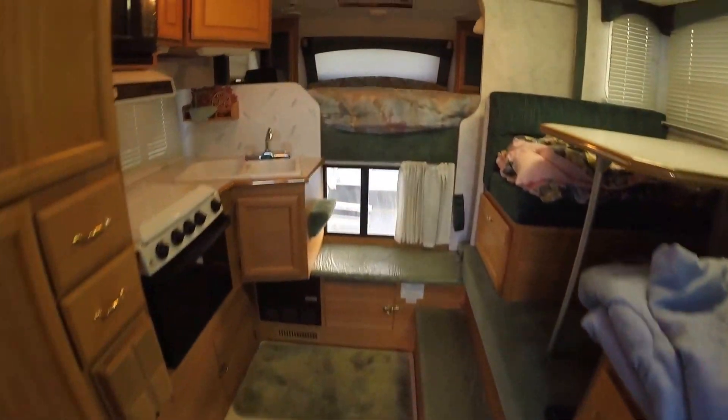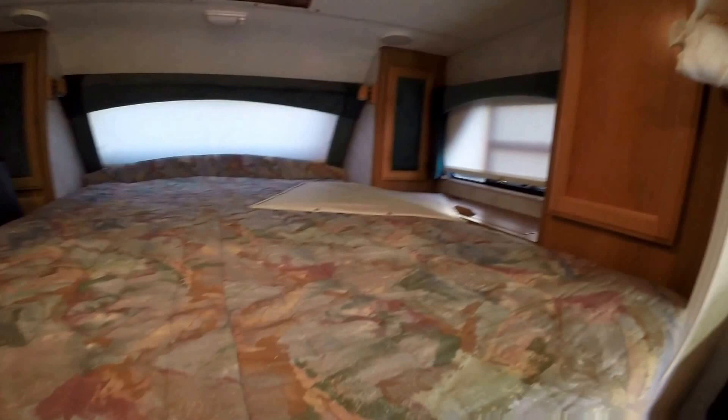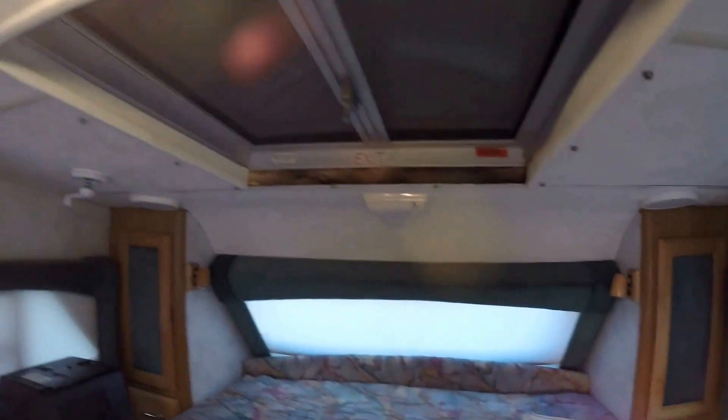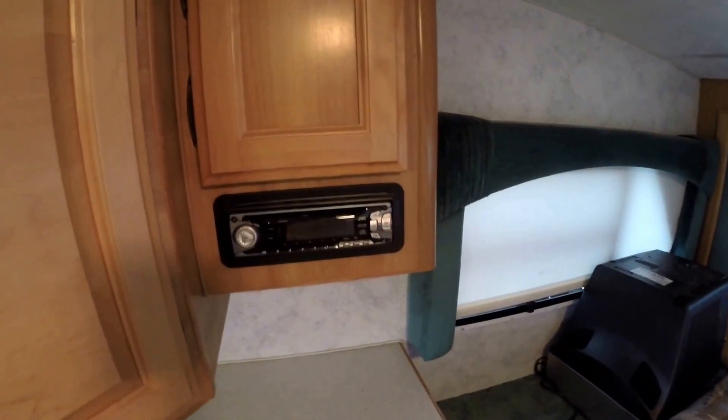As we go in, I'll start right up front with that north and south bed. Makes it nice and easy to get in and out of bed because you don't have to crawl over the other person. Lots of storage up here. Windows on three sides. Got your nice exit right here. There's a TV up front, TV antenna right up there, speakers up front, and your CD player right there.